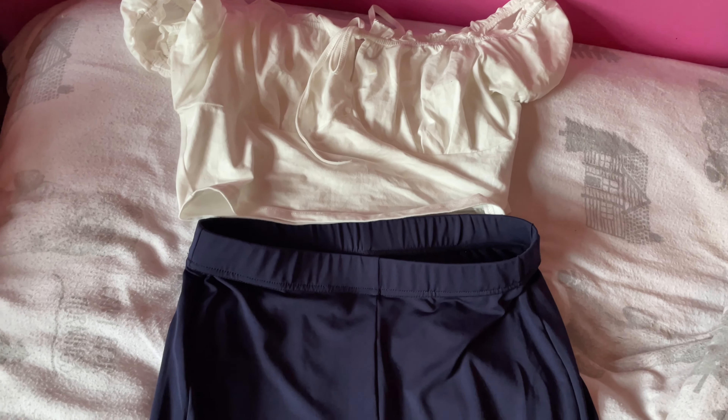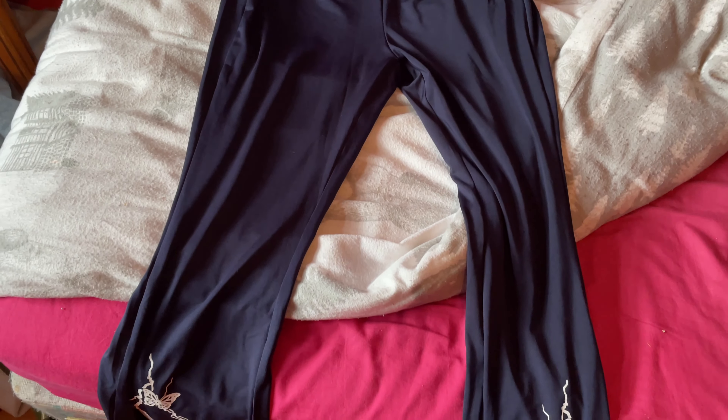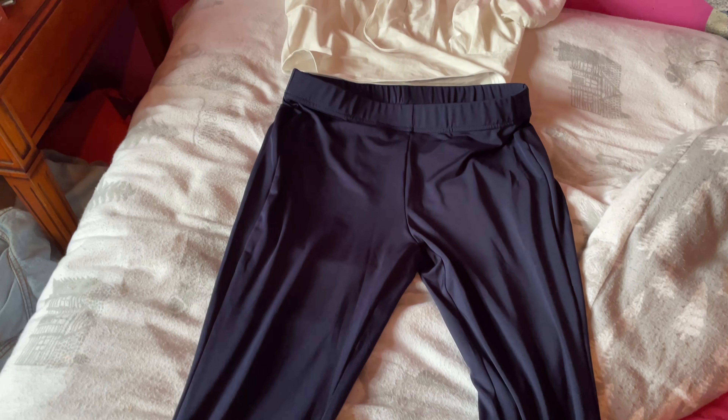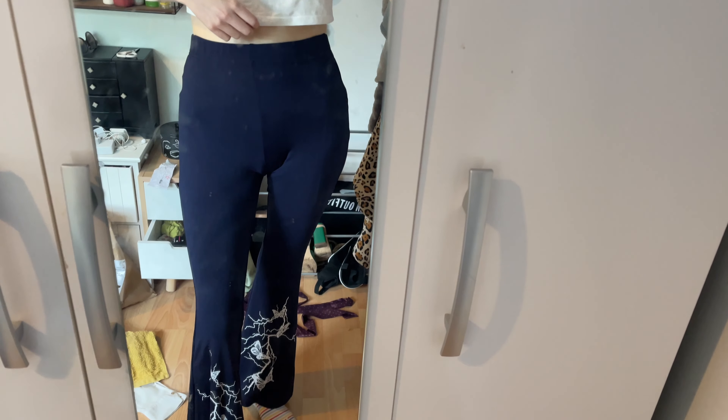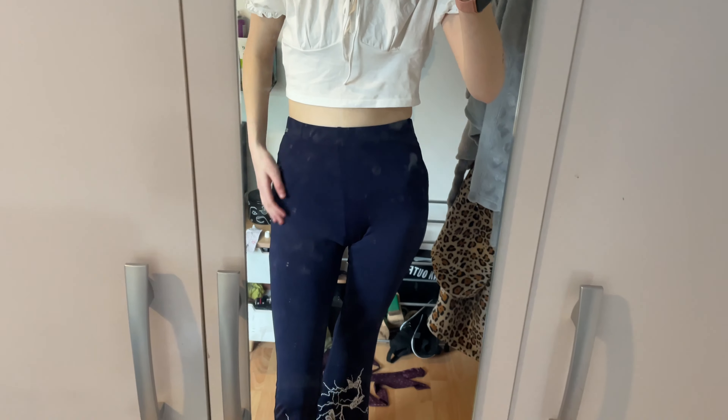This outfit is still in the works, so keep checking back for updates. Now for the final outfit — this is for when I see Max in Mansfield for his DJ set. Nice and simple, nice and cute. You've got the top I showed earlier and then the trousers which have butterflies on them — really cute, really swishy, easy to move in. I really like these and the top, so I'm really happy with this outfit. So far it's the only one I've really been fully happy with.